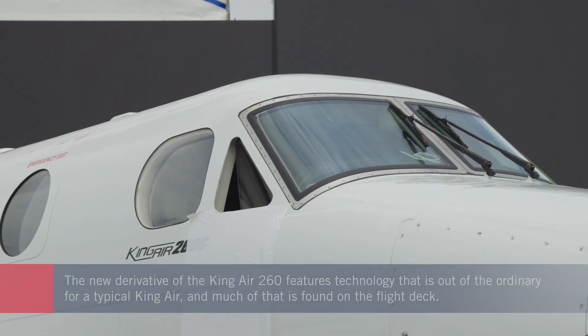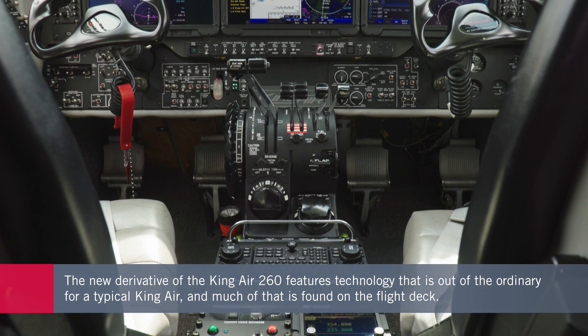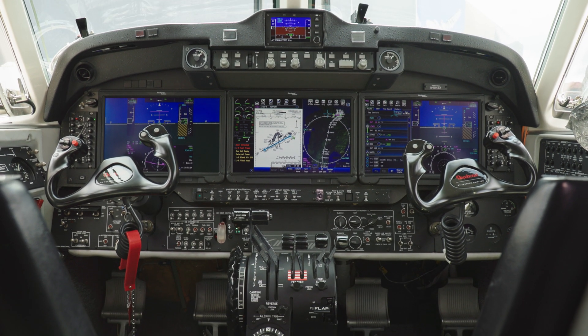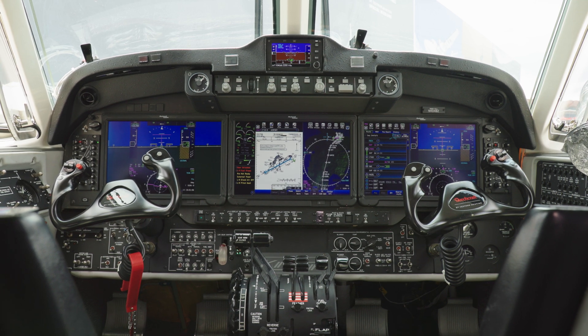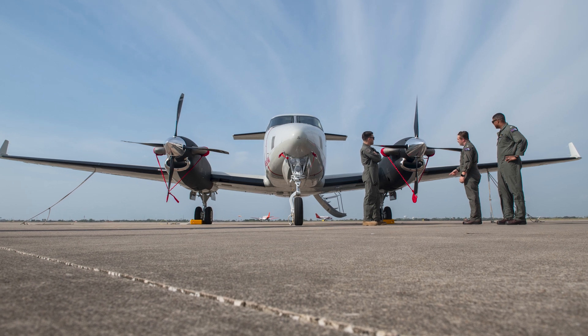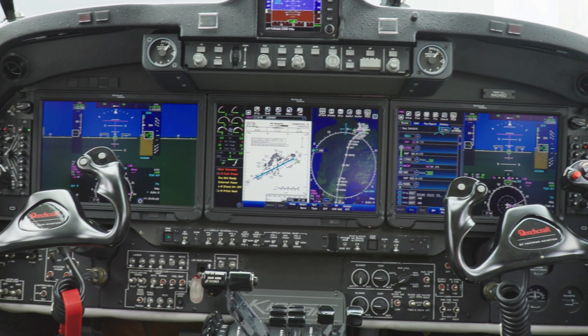The flight deck is the focal point for much of the new technology that military pilots need to master if they're to step up to fly more sophisticated aircraft. Avionics is obviously one of the big steps in technology — moving to glass panels. It's a Pro-Line Fusion cockpit, which gives them good interaction and interoperability with other fleets.